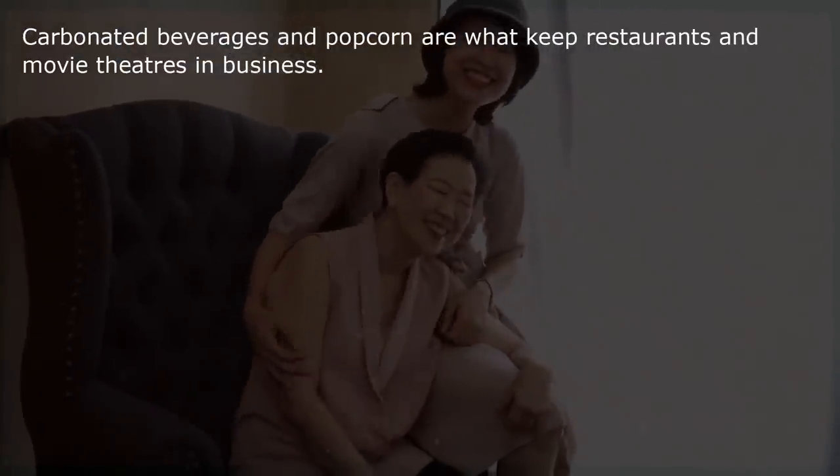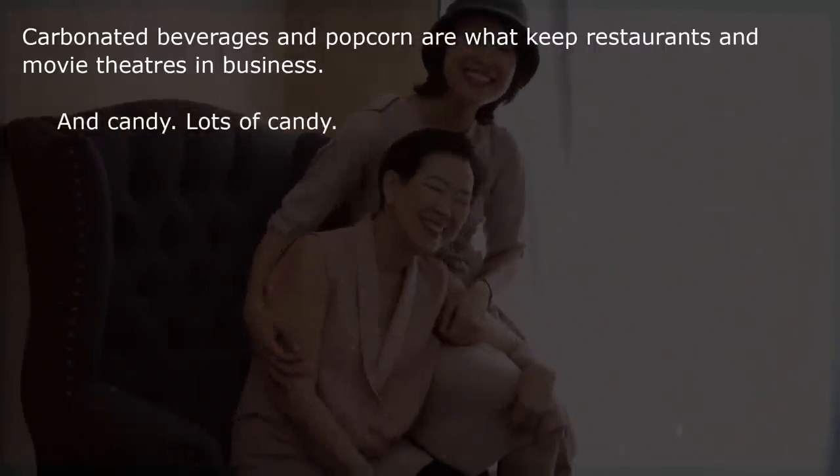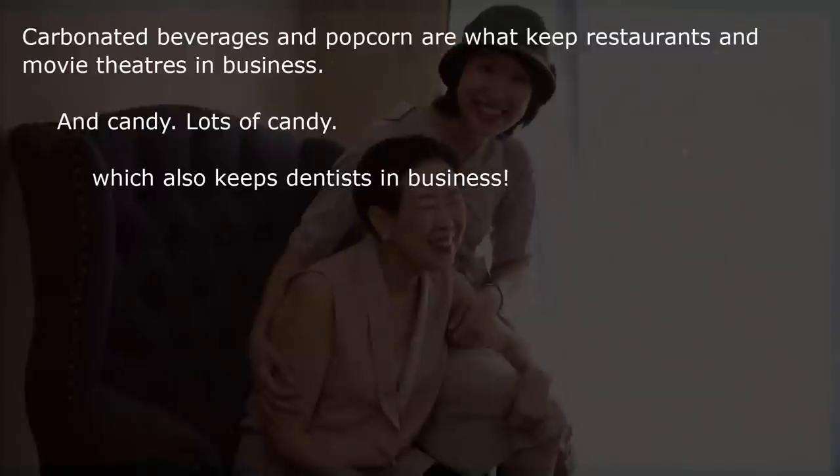Carbonated beverages and popcorn are what keep restaurants and movie theaters in business. And candy — lots of candy — which also keeps dentists in business.